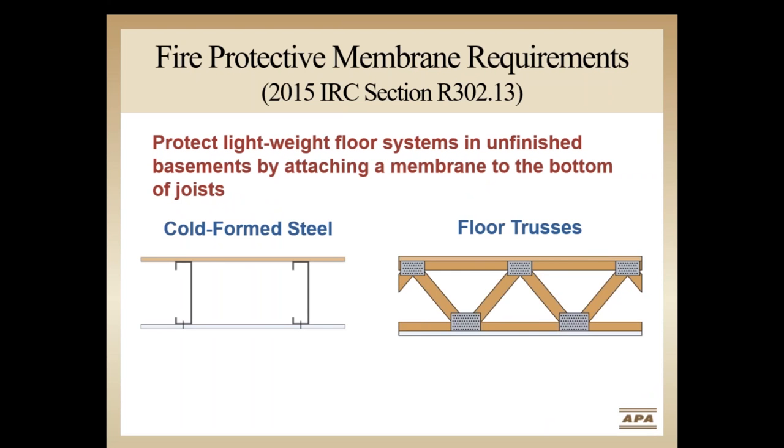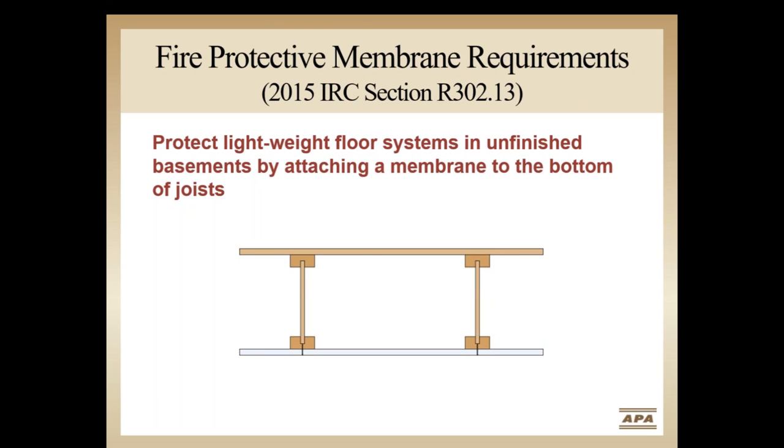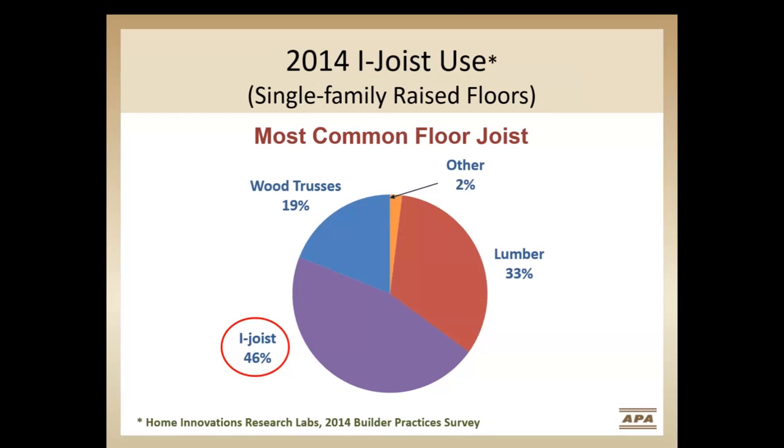The reason behind this code change was to focus on concerns with lightweight floor systems, specifically steel framing, plated floor trusses, and i-joists in unfinished basements. All three of these floor system types are required by code to have half-inch gypsum board or a five-eighths-inch wood structural panel on the underside of all framing, or provide another code-equivalent means of protection. According to the 2014 Builders Practice Survey from the Home Innovations Research Lab, i-joist framing is selected by builders and designers more than any other framing type for raised single-family floors in the United States. Together with open web trusses at 19% and other types including cold-formed steel, fully two-thirds of lightweight raised floor framing requires additional fire protection.